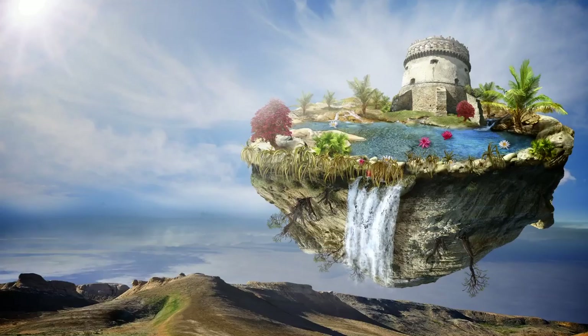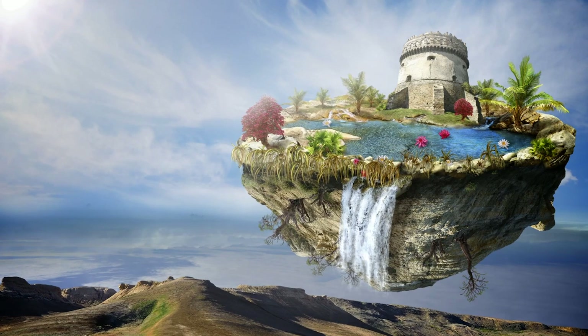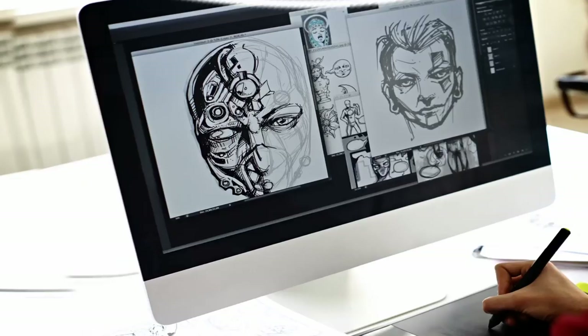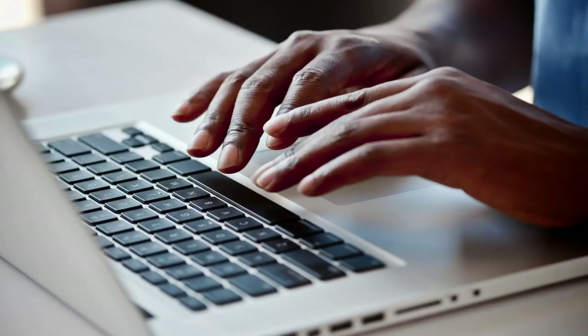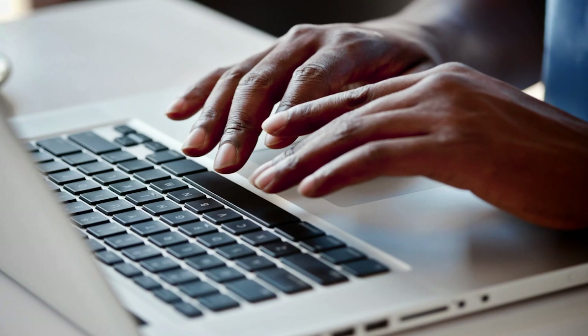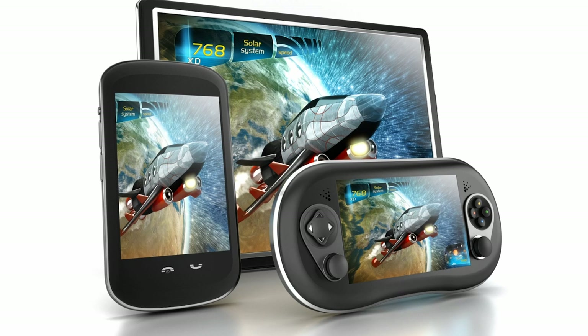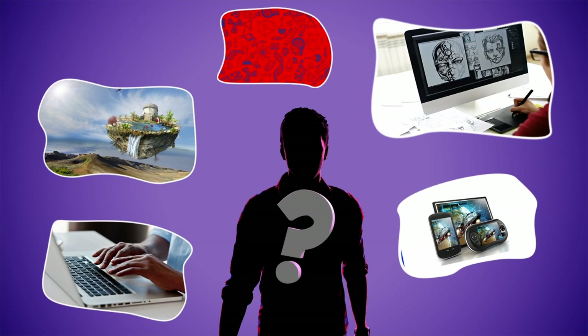Can you figure out who I am? I create worlds with castles and dungeons, faraway universes, battlefields, and more. But my background is in engineering, design, and art. I take characters and ideas and design how to tell their story. Most of my work is done on a computer. My work can be found on smartphones, tablets, computers, and consoles. Who am I?